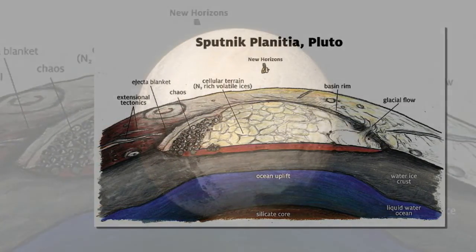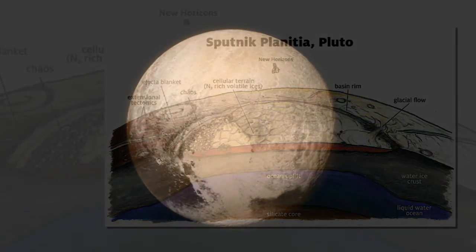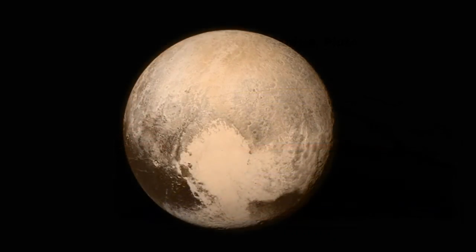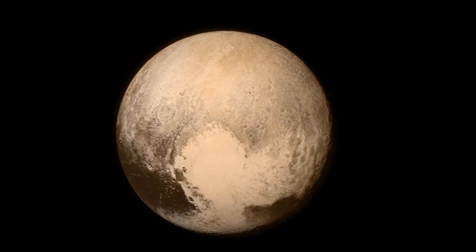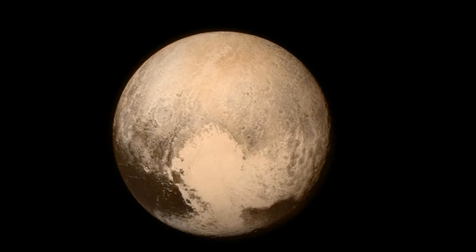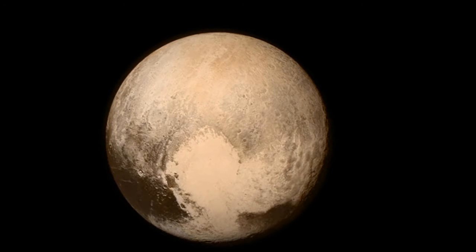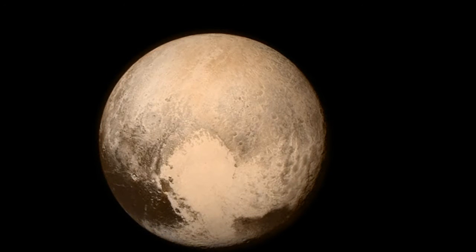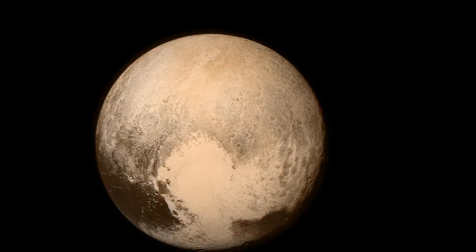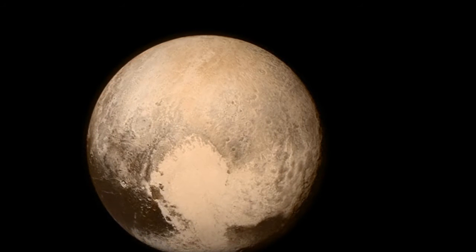Last month, two research papers revealed that Pluto's icy heart may be hiding a subsurface ocean. Based on observations from NASA's New Horizons probe, the research claimed that a frozen nitrogen pile-up in the dwarf planet's iconic heart-shaped region may have altered Pluto's tilt. This caused its spin to change, which may have also created cracks and tensions in the crust of the dwarf planet that point towards the presence of a hidden sea, which scientists have previously said may host alien life.